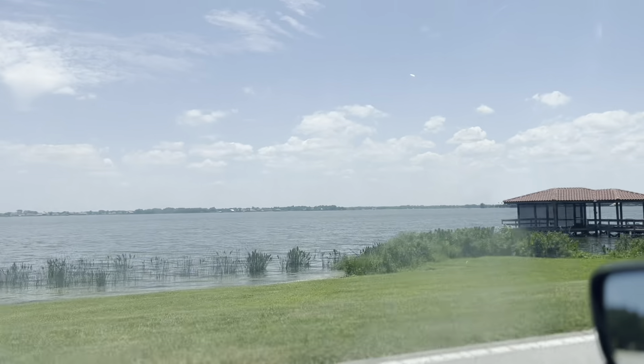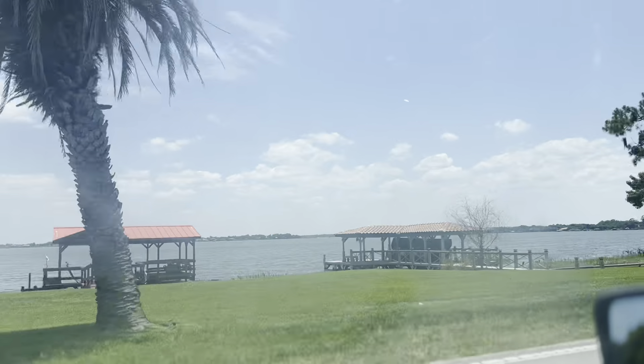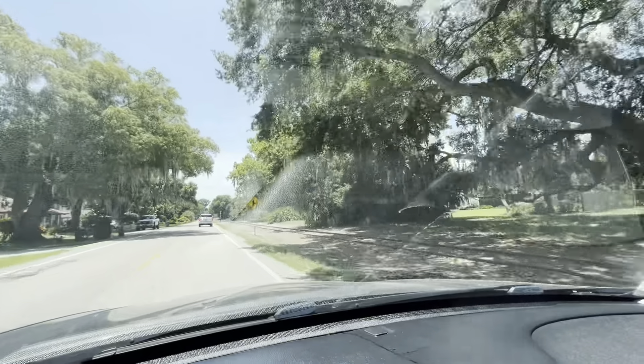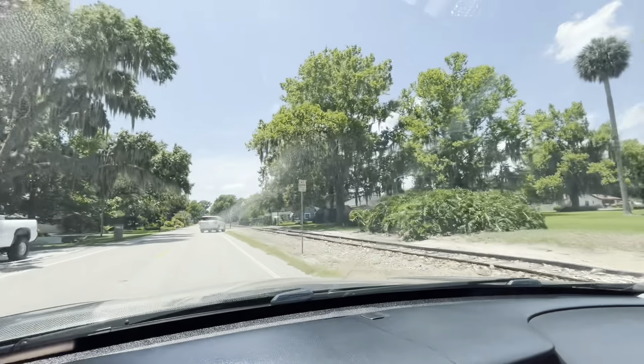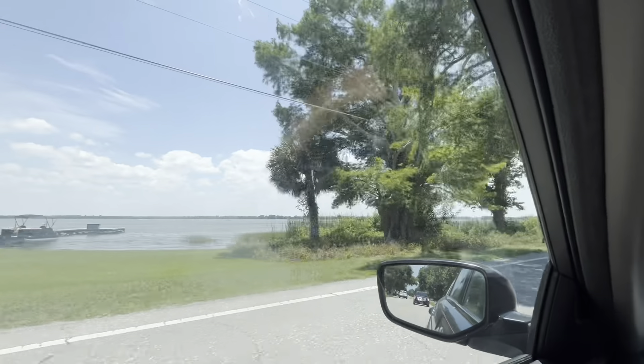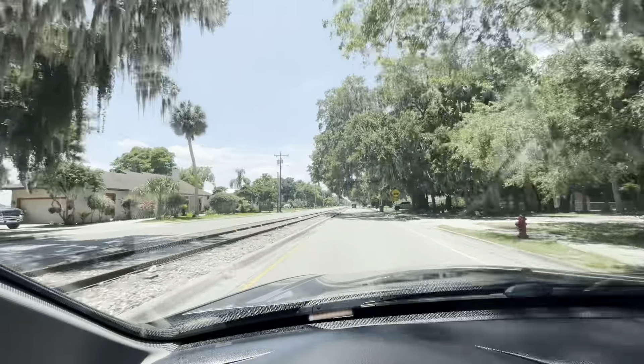Looks like I'm heading toward Tavares now — Tavares, however you say it, I'm going there. It's really nice over here along the lake. Kind of cool — they don't really use these train tracks anymore, but it used to come right through the town, in front of the houses. There's a lake over here, it's really scenic. And now we're in the Tavares Historic District. The train goes right down the middle of the road — that's cool.